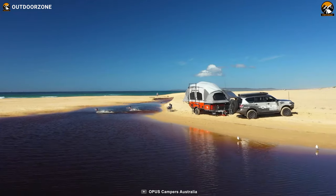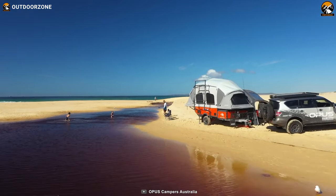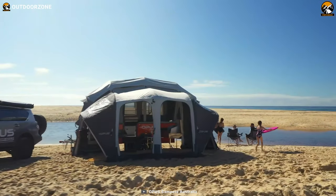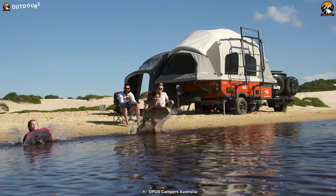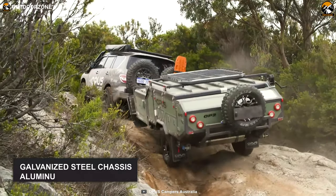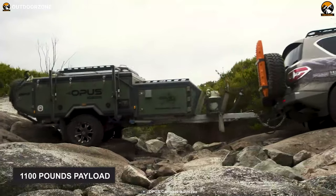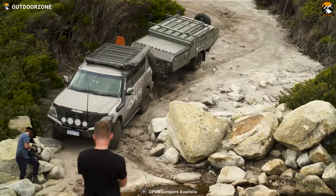Off-road camping with kids does not have to be a hassle anymore because the Air Opus OP4 is here. You can take this to the toughest of tracks, camp there and come back in confident style because of its superior off-road performance. It has a galvanized steel chassis, aluminum body frame with composite panels, with a payload capacity of 1,100 pounds, which will be amazing in conjunction with an off-road vehicle for family camping.